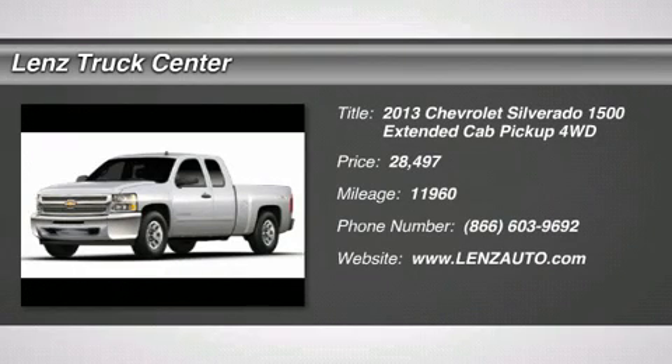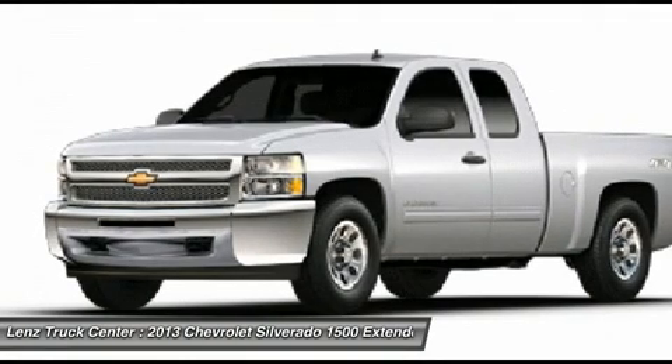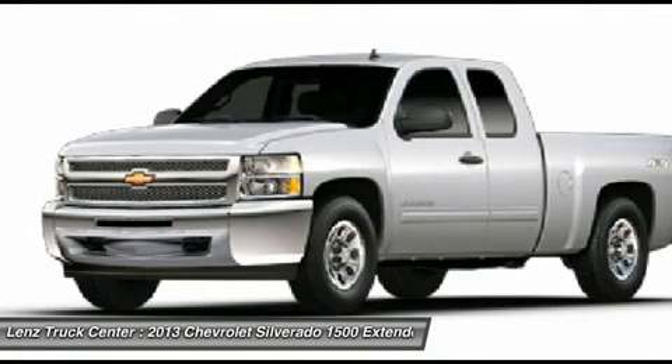5.3L, LT1 package, Z71 off-road package, extended cab, short box, 4x4.